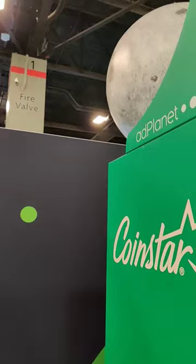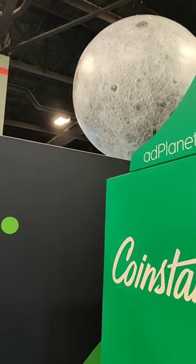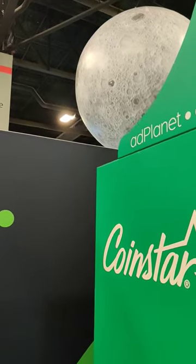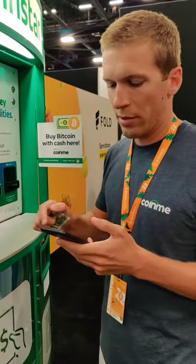I'm going to type in my phone number here, and then I'll get an SMS code in a minute. There it is.